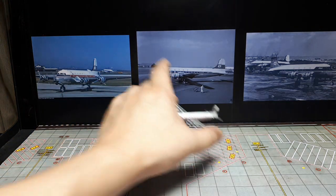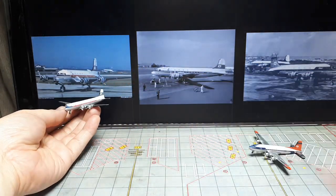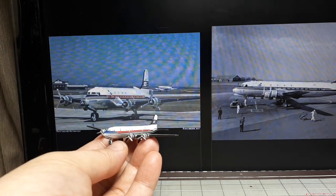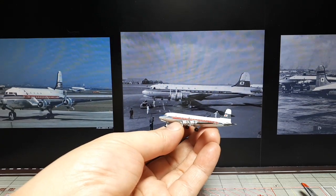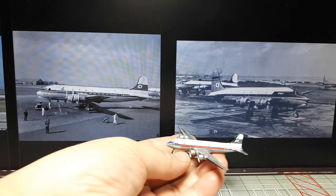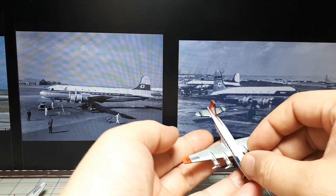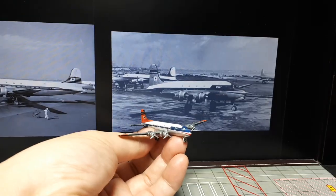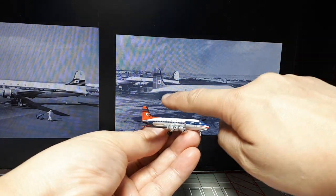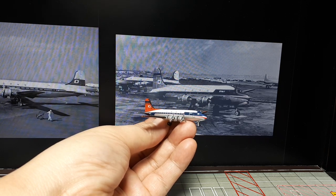Let's look at this one, because these two images show the registration number on the plane. So this model is supposed to represent this photograph here. The general livery looks okay. I believe this other image might be the livery of this plane based on the tail stripes and all that. Whether it's the same registration I have no clue, but it looks like the same livery just in black and white.